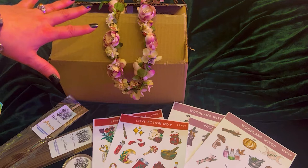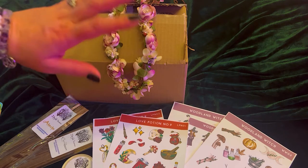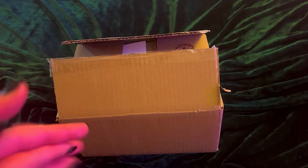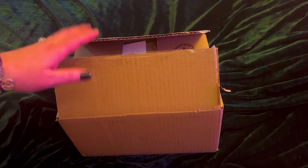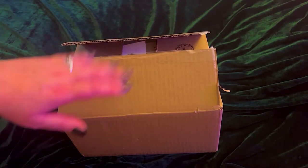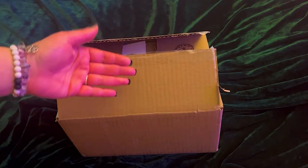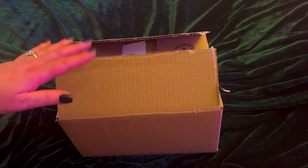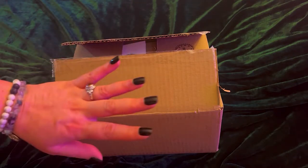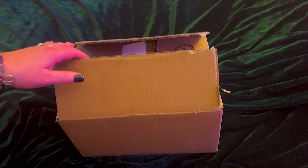Next we're going to do the Ostara section. I found a new company and I cannot wait to show you what I got from them. I was on Etsy looking for statues of Caridwen, something different, and I kept scrolling and scrolling until I found this company. I fell in love — I got a really great vibe from them.